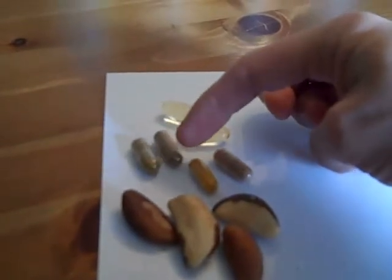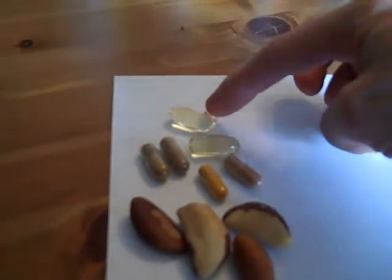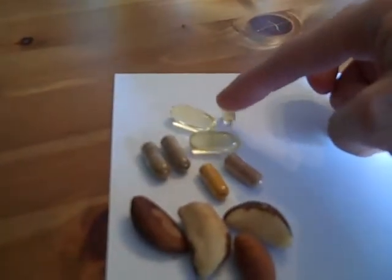These are some juice superfood pills — I'll show you the bottle in a sec. These are two cod liver oil pills, and this one in the back here is vitamin D.